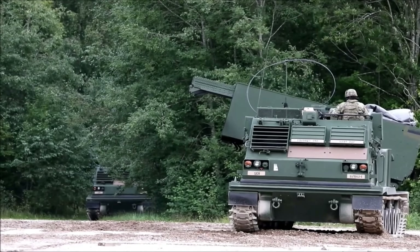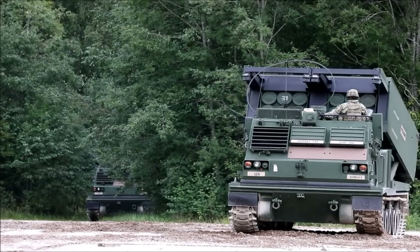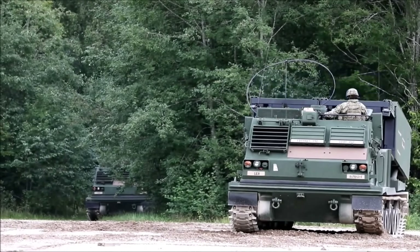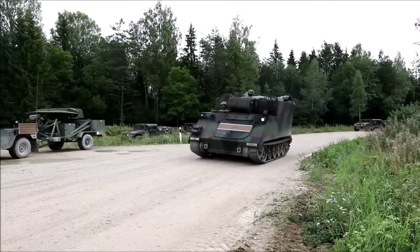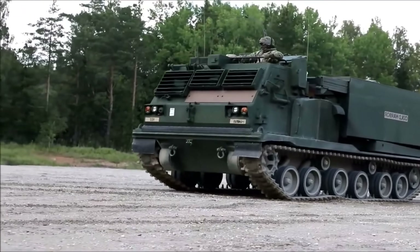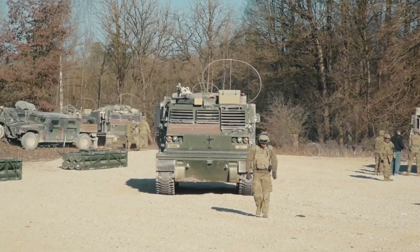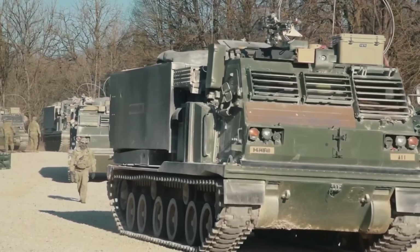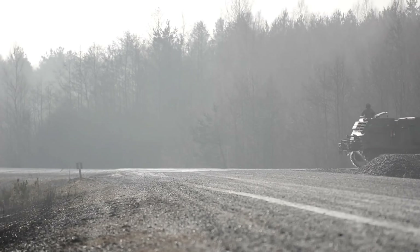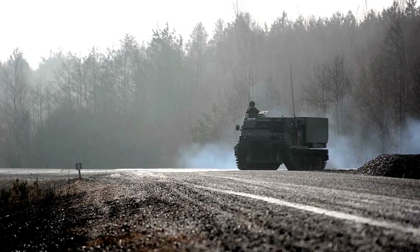The M270 is heavier at 25 tons, just under 7 meters long, with a crew of 3, and can also travel 480 km but at a slower speed of 60 km per hour, with better off-road capability due to its tracks. The M270 was developed in the late 1970s, whereas the HIMARS was developed in the late 1990s.